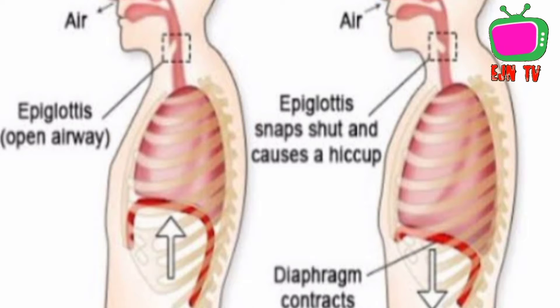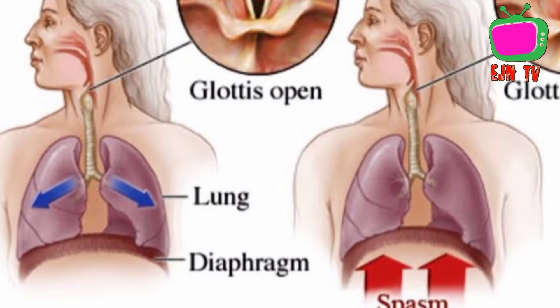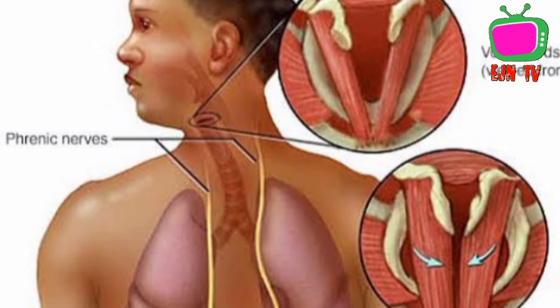So let me get to the point — how can you get rid of hiccups? Simply put, getting your diaphragm to relax should help eliminate hiccups. All the measures I'm going to talk about concern relaxing the diaphragm.